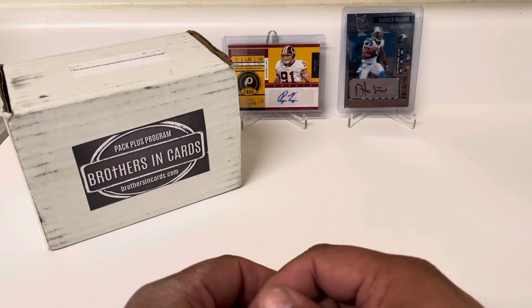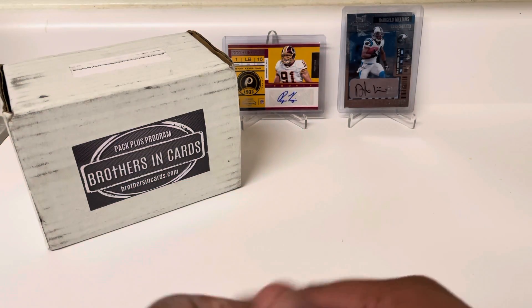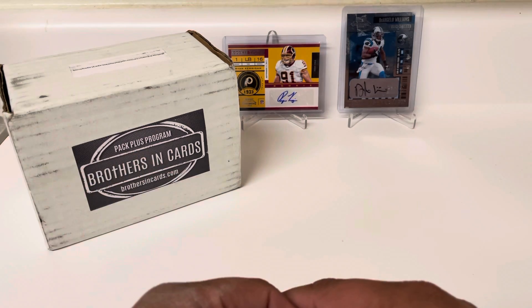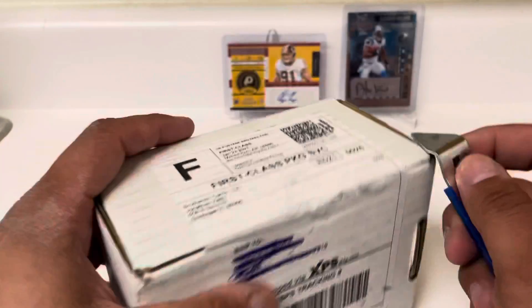For those not familiar, it's a monthly subscription service. Packs come right to your door. It's $140 for the gold, which is the top tier of three levels. You get a bunch of packs sent right to your door.